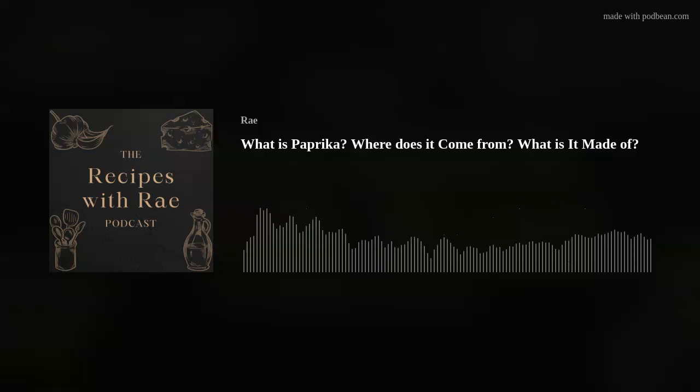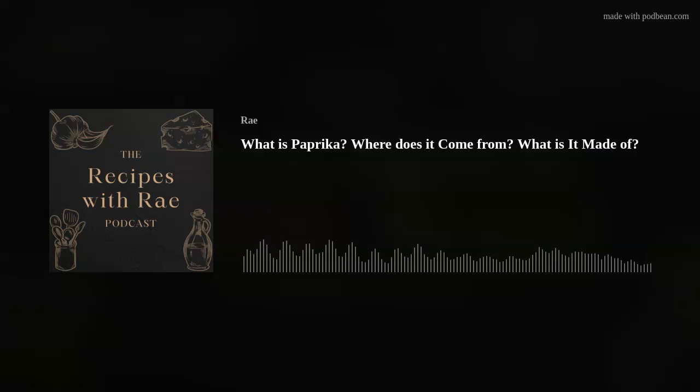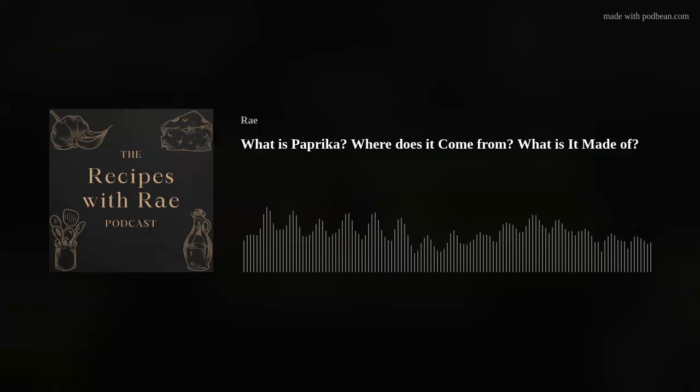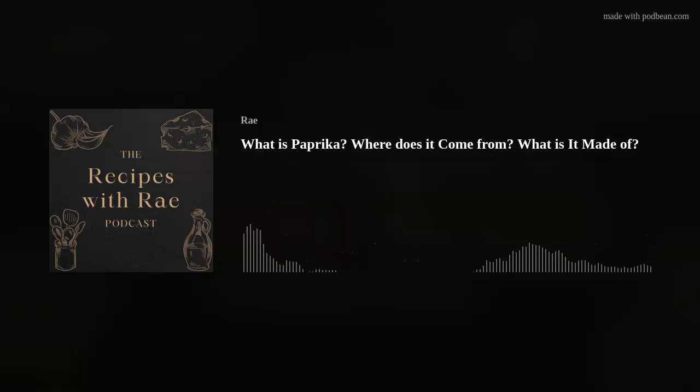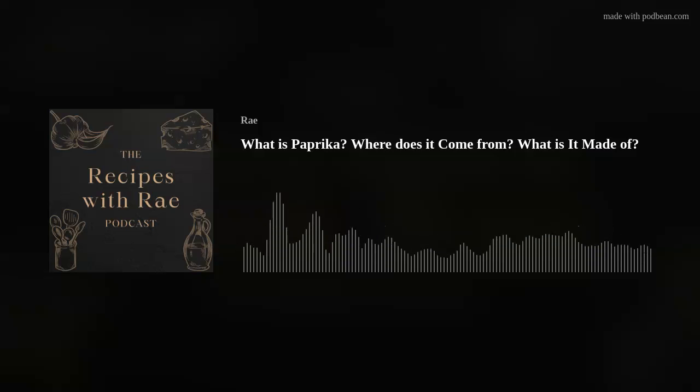Hey there, welcome to the Recipes with Rae podcast. Today we're talking about paprika, but first things first, I want to shout out to one of my lovely listeners who left me a review and gave me some kind criticism that sometimes I'm a little too laid back — maybe a little too monotone, not very excited about what I'm talking about. I acknowledge that that is true. It's just me and my microphone and sometimes I don't get as excited because there's no one here facing me that I can be excited with.